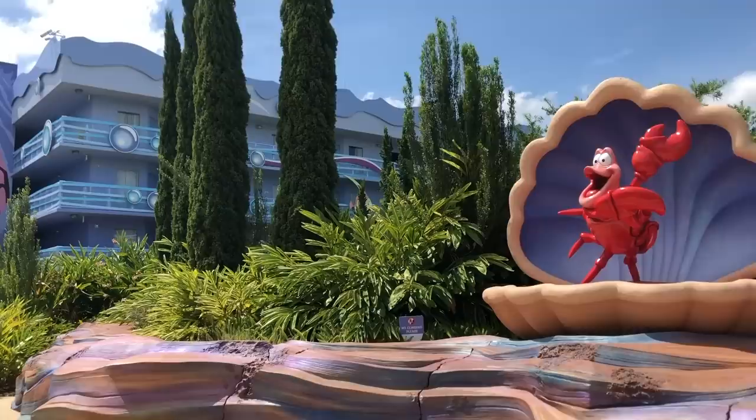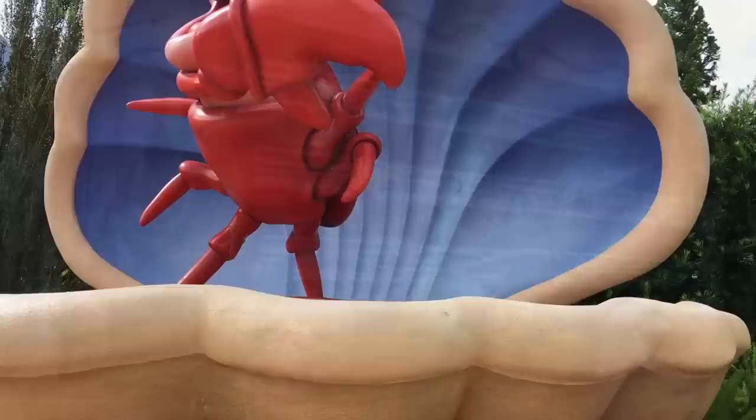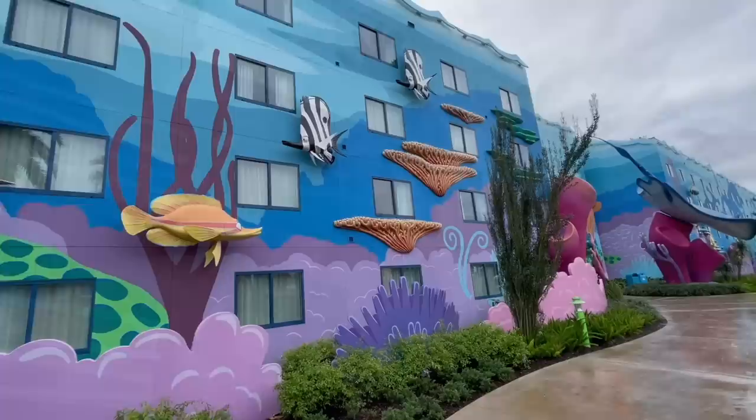Quick note though — if you stay in the Cars section and you're feeling a little queasy, the bedroom is literally head-to-toe burnt orange, like you're inside a traffic cone. That's not easy on the stomach. Over in the Little Mermaid section, you're going to find lots of oversized statues of under-the-sea characters like Ariel, Ursula, Sebastian, Flounder, King Triton, and a whole bunch of fishy friends. These guys are just chilling around the Flippin' Finns pool as well as outside many of the guest rooms. The buildings are painted in deep blue and purple hues to simulate the underwater vibe.